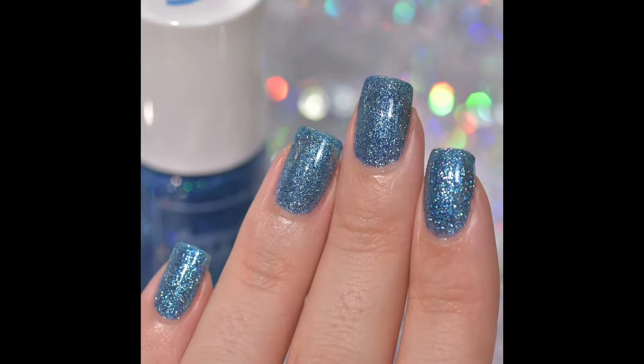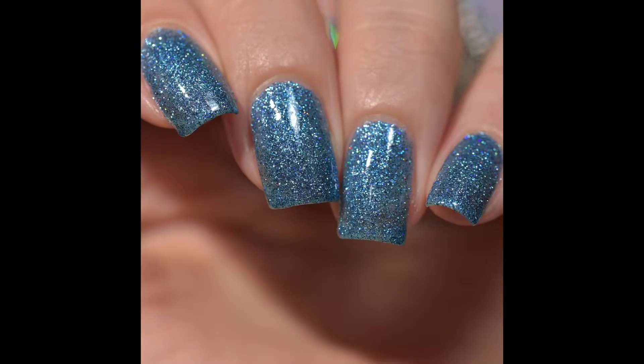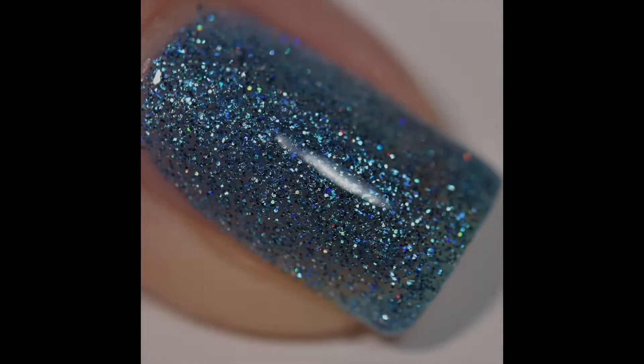So I did go in with three, and I was happy with the turnout. Since this is a full-coverage glitter, it's going to be a little bit difficult to remove, and you're going to want to go in with a glitter-eating top coat to give yourself that full-on glassy shine.